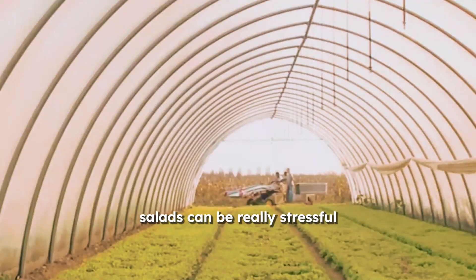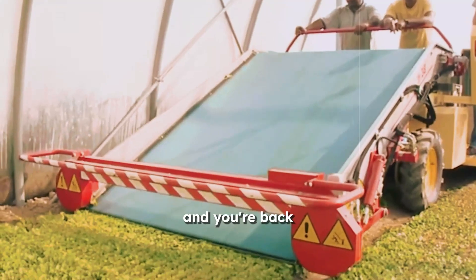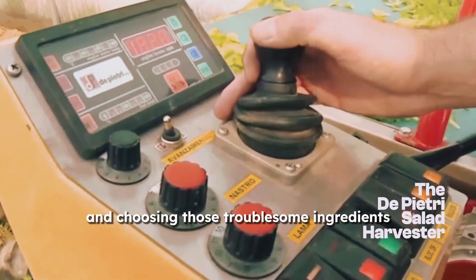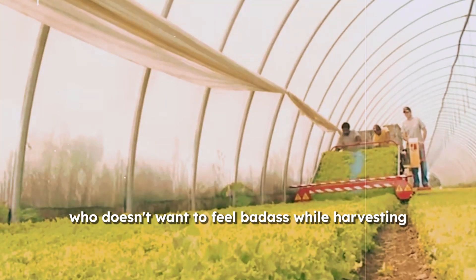Handpicking salads can be really stressful. Luckily, this salad harvester is here to save the day and your back, so you don't have to worry. This weird-looking contraption rescues you from the endless hours of hunching over and choosing those troublesome ingredients. Who doesn't want to feel badass while harvesting their salad?